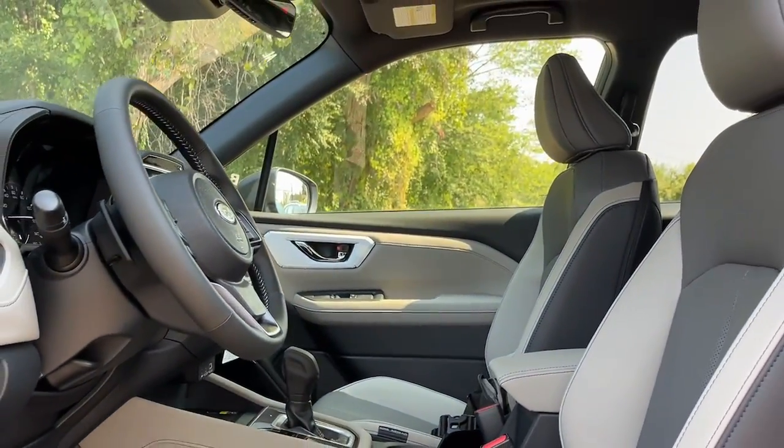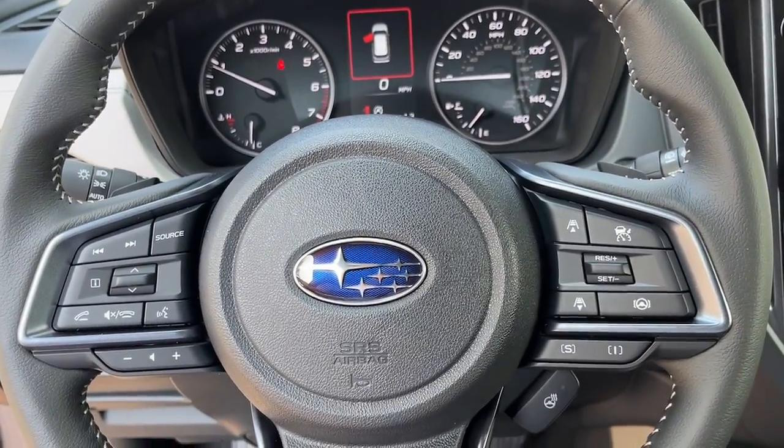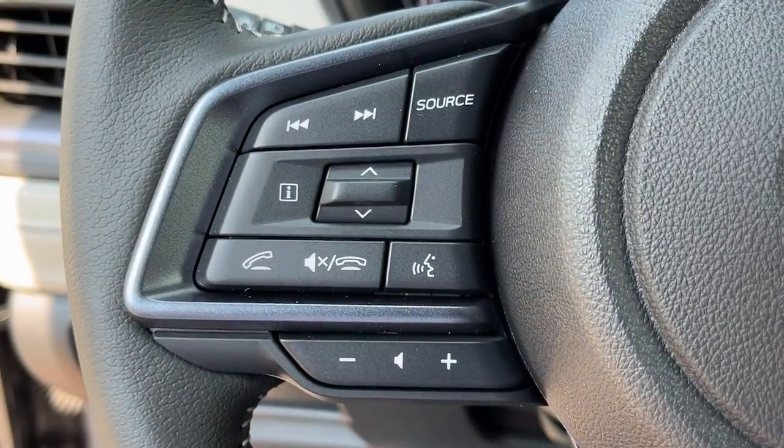These are just some of the great options this vehicle comes with: navigation system, aluminum wheels, auto-dimming rear view mirror, and floor mats.